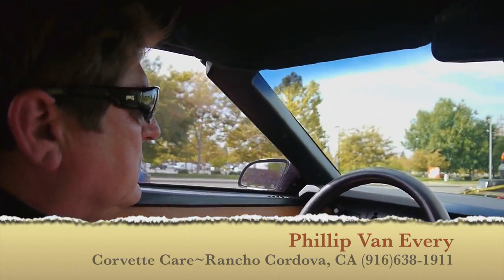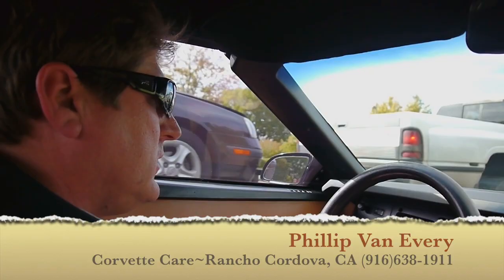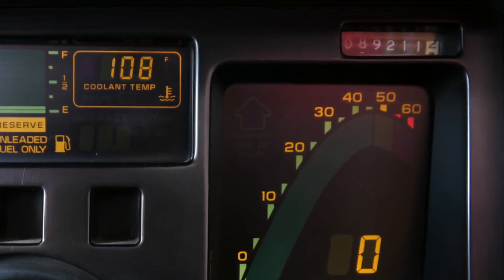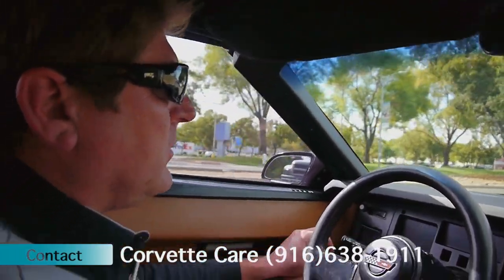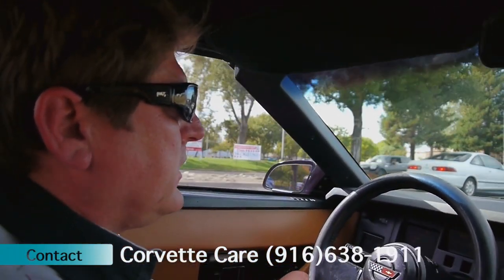1989 Chevy Corvette, 89,212 miles showing right now. Nice running driving car, it's been well-maintained, adult-owned its entire life. It is rare with the color combination, black with the tan interior.